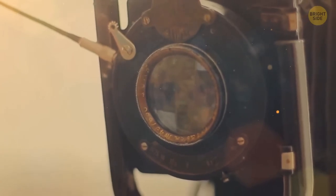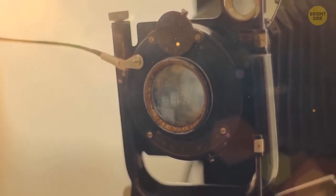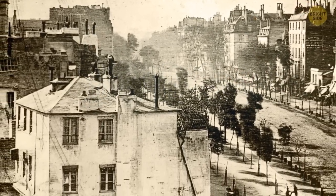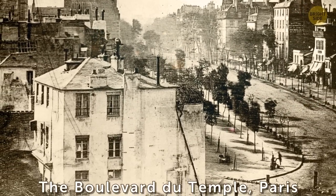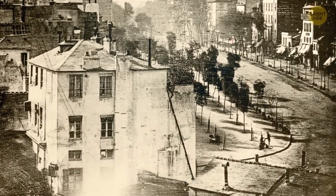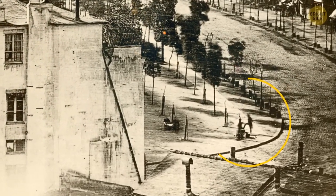Unlike the first selfie, the first photograph of a person came to be completely by accident. It happened back in the 1800s too, when Louis Daguerre was looking to snap an image of the Boulevard du Temple in Paris. But if you look closely, you'll see that somewhere in the city streets, there is a man getting his shoes polished.